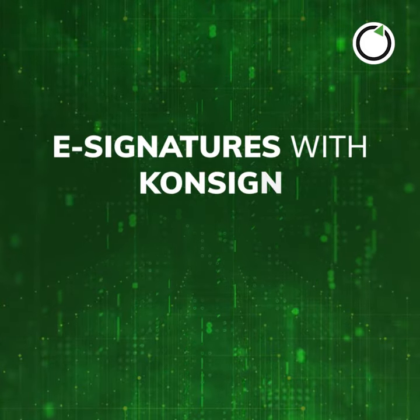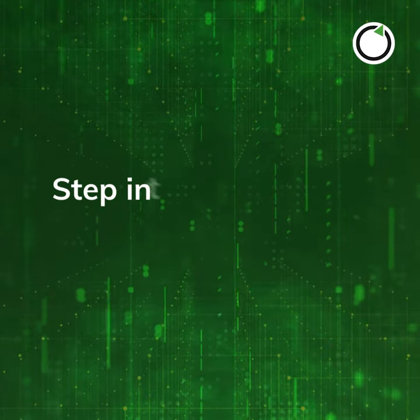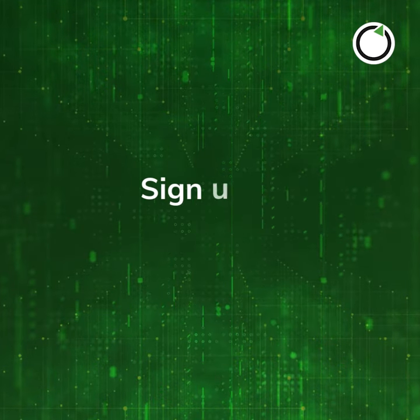E-signatures with Consign — quick, convenient, and easy. Step into the future of document signing. Sign up on Consign today.